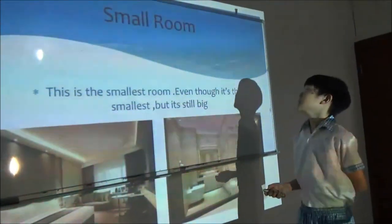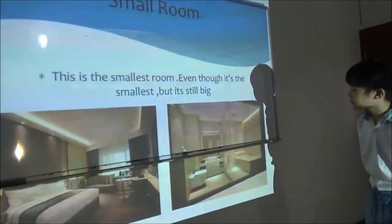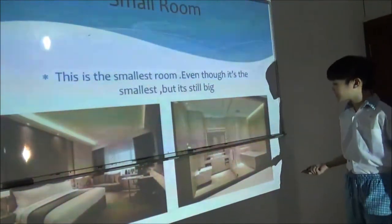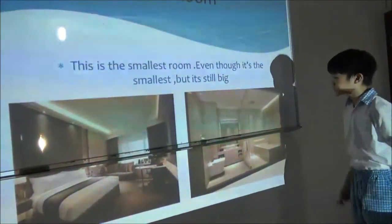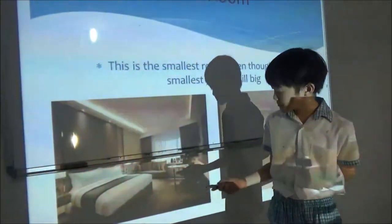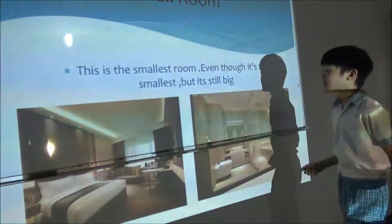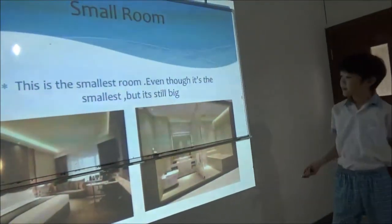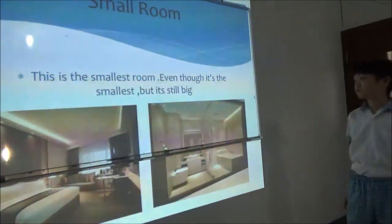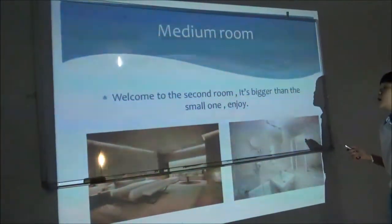Welcome to the small room. This is the smallest room. Even though it's the smallest, it's still big. This room has one toilet and one bathtub — you can use it for taking shelter. And this is the room, with one big bed and an automatic curtain. Even though this looks small in the picture, if you go there in real life it could be big.